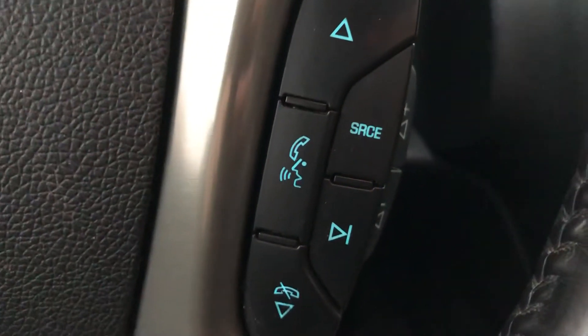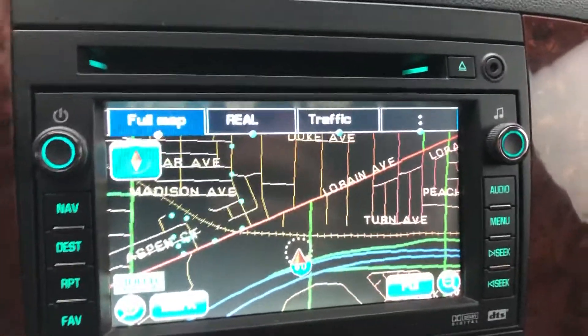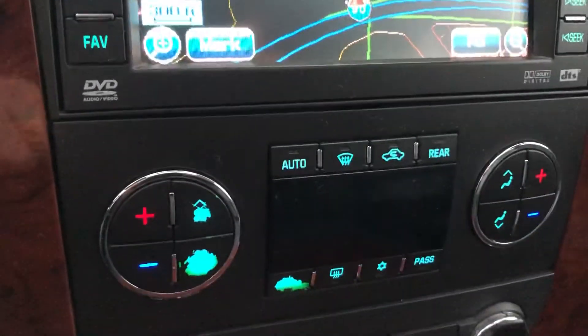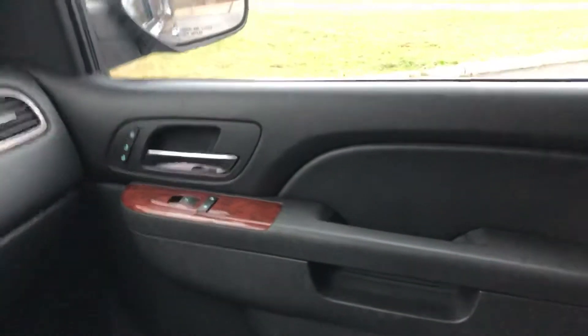On the steering wheel you have stereo controls and cruise control on one side, and stereo controls and Bluetooth on the other. Built-in touch screen navigation system that shifts into a rear camera view automatically when you're in reverse. This also controls audio functions. Dual zone climate control. Lots of wood grain trim and leather, all in fantastic condition.